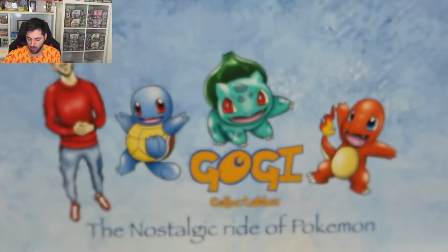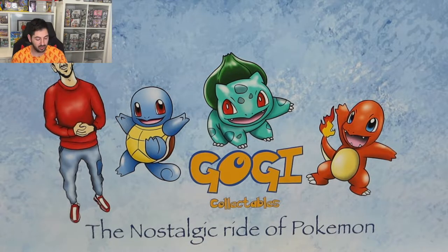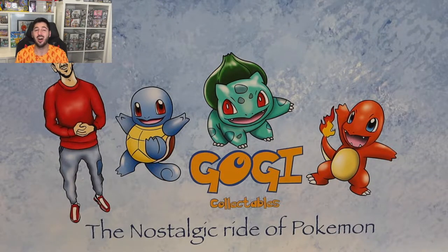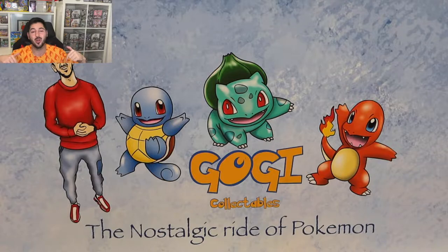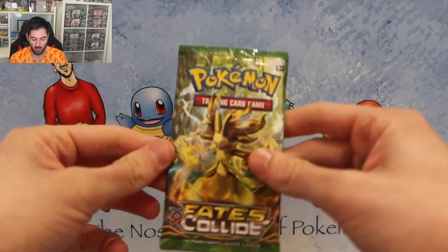So guys, I want to let you know - when I first decided to start a YouTube channel doing these Pokémon openings, I had a Fates Collide booster box and I opened it in my bedroom, just my hands. I want you guys to let me know if you want to see that video. I can't even remember what conversations I was having at the time, so just tell me in the comments and yeah, we'll see if it runs well. Back to some opening of Fates Collide.